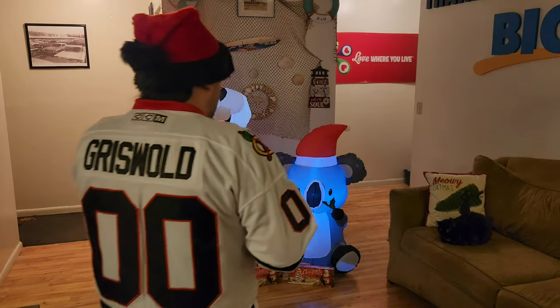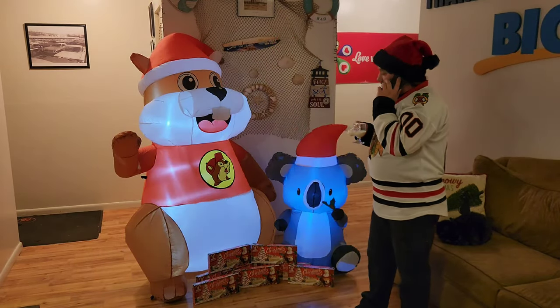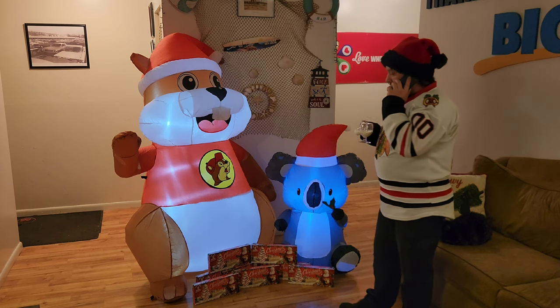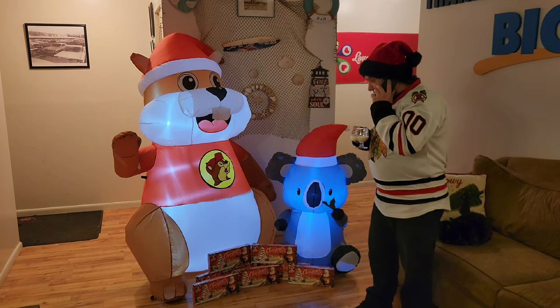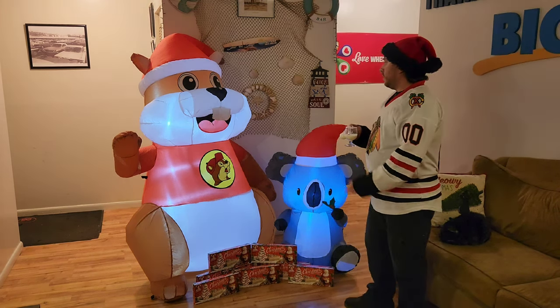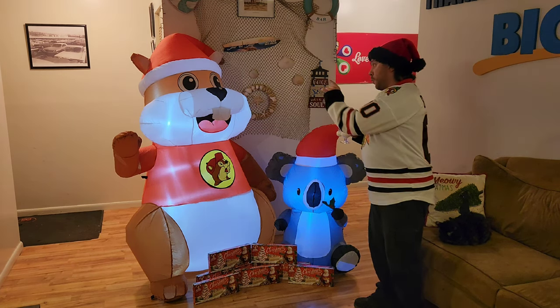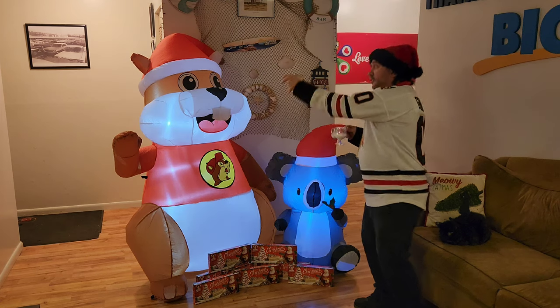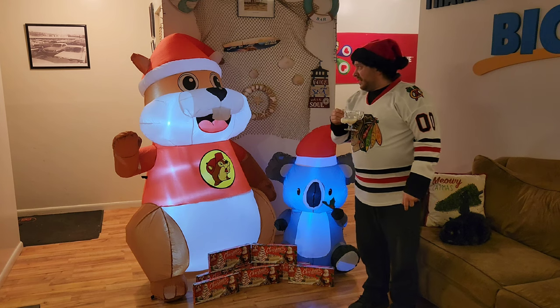Yes, Santa, I know I've been bad, but I need your help. It's that beaver again. He's back in my house, and he got a buddy from Australia, and I got all my Christmas tree cakes. This won't stand. Those are mine. So why don't you take your little body and eggnog on out of here?